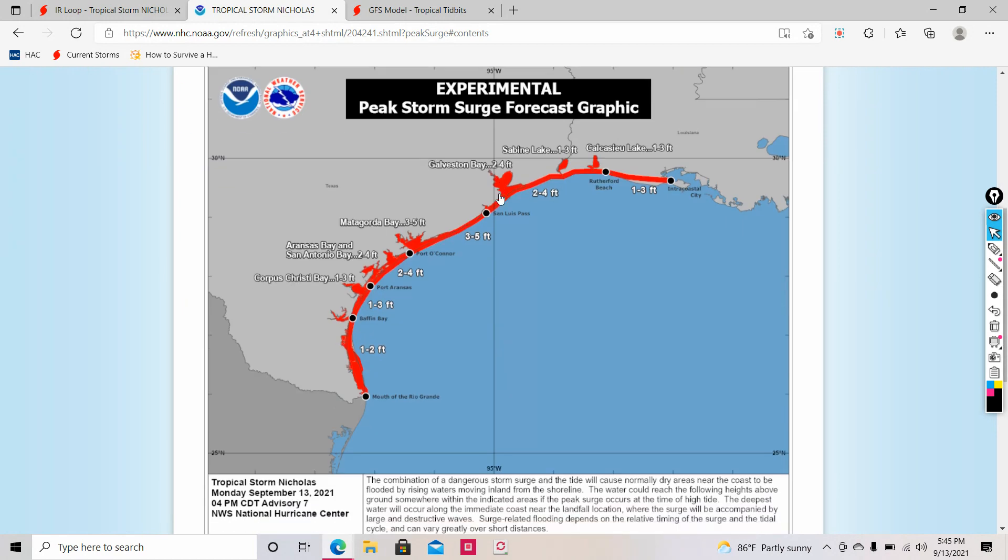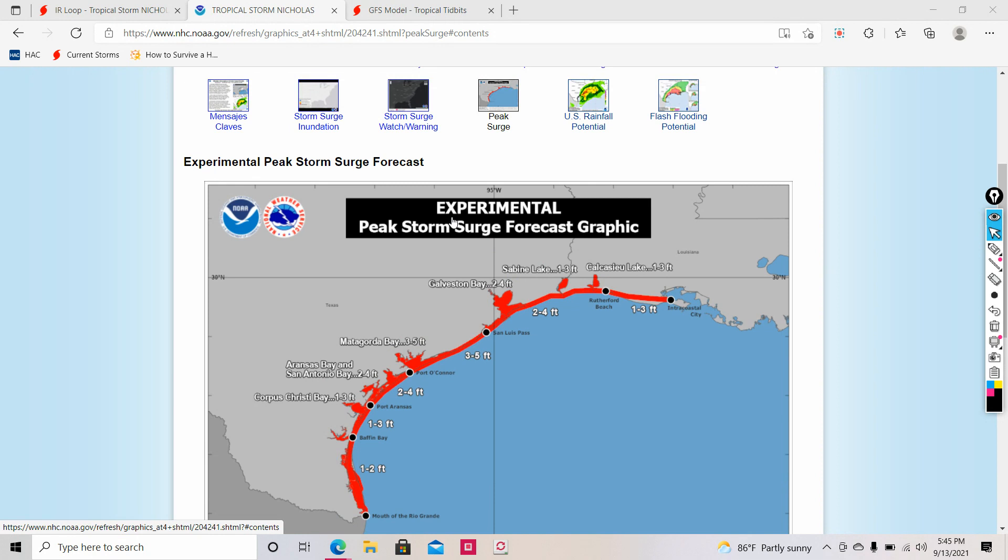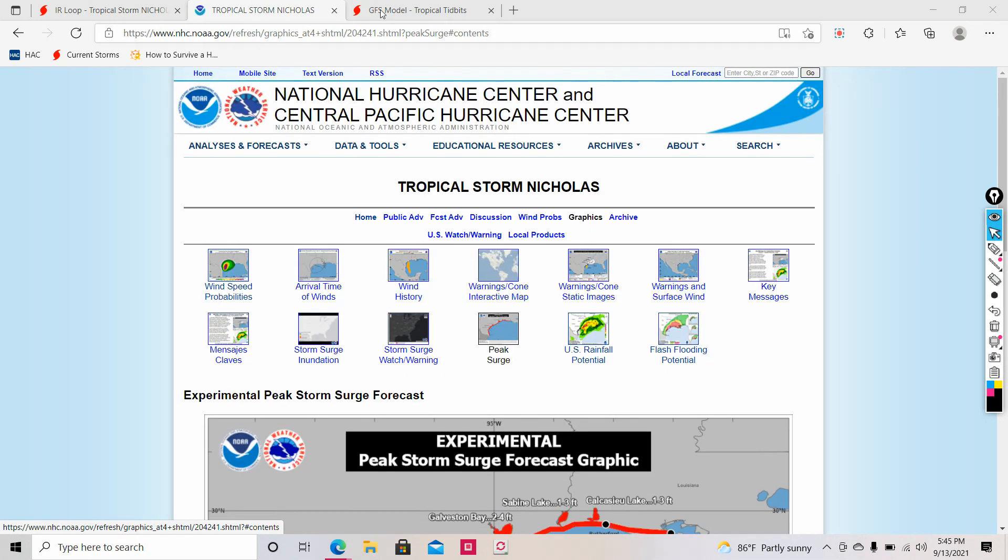There is also a chance for some storm surge, around 3 to 5 feet from Port O'Connor to St. Louis Pass. Otherwise, we're not going to see much, but if you're in those areas, do be prepared for some storm surge. I don't think storm surge is going to be extremely bad.